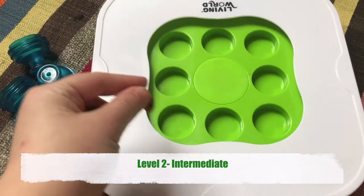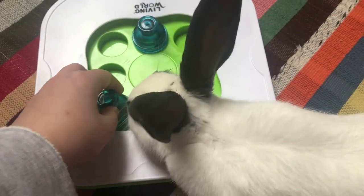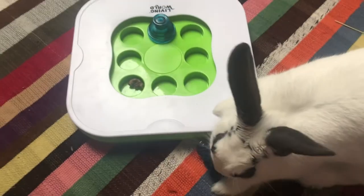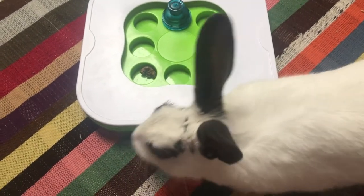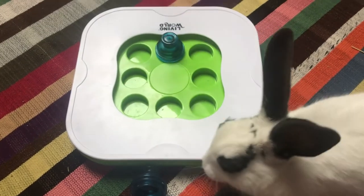For intermediate level 2, you replace the disc with knobs that cover the holes with hidden treats. Your bunny has to lift the knobs to find those treats. To start, insert some hay at the top of the knobs so that your bunny is more willing to lift them. You can make it more interesting by varying the number and location of knobs used each time.